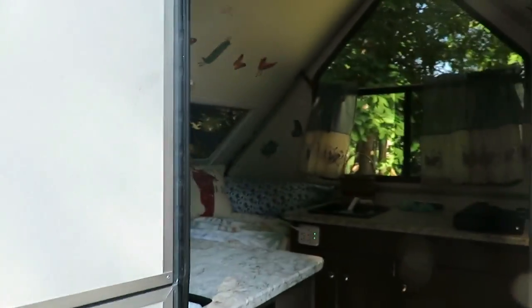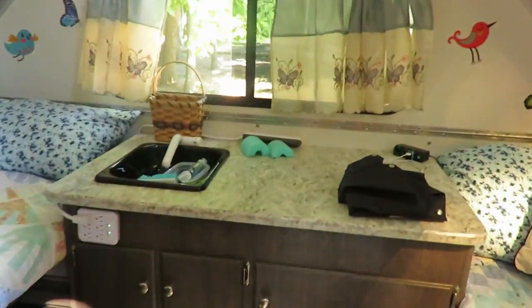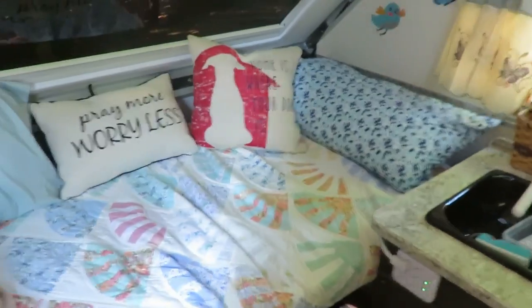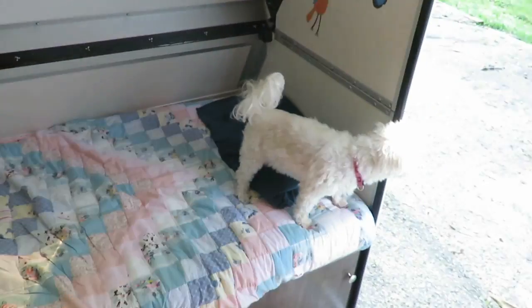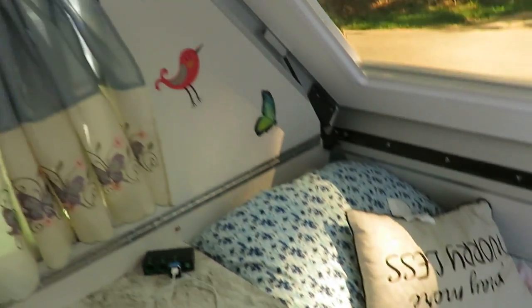This is our bedroom configuration: we've got the table folded down, a bigger bed over here on one side and a smaller bed on the other side. We added a 4-inch memory foam to the bigger bed. I think we're going to end up adding a 2-inch on the smaller side too. As you get older, your hips start bothering more, so we'll do something like that.